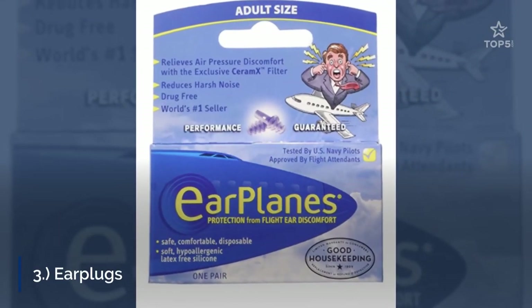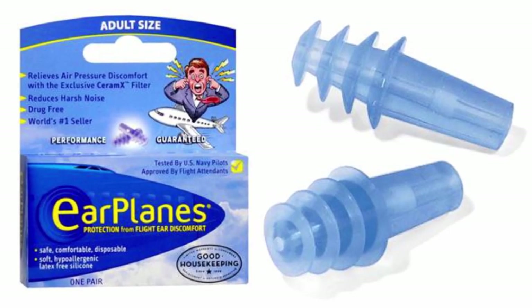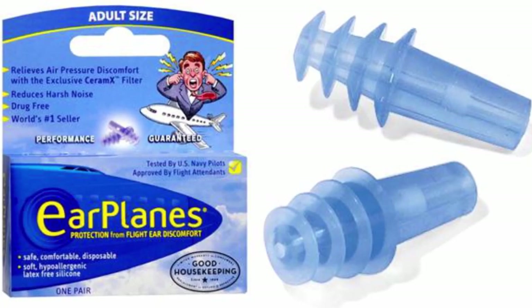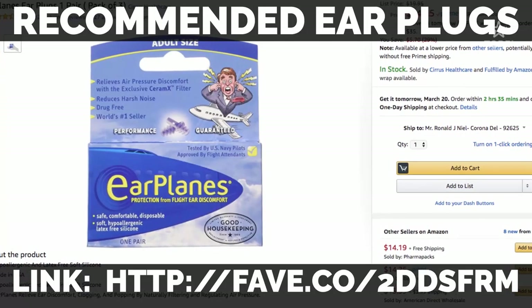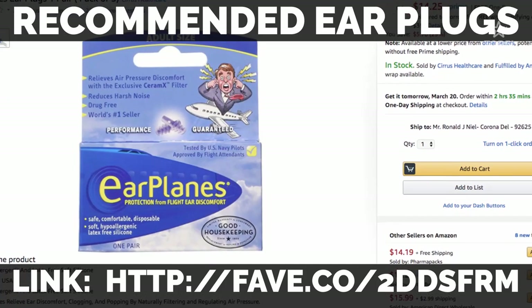3. Earplugs. If you're tired of listening to music or watching movies and simply want to relax, earplugs should do the job. Earplugs will also help you shut yourself off from the engine sounds, the general noise on the plane, and even allow you to read without interruption. Plus, you never know if you're going to sit next to that baby.